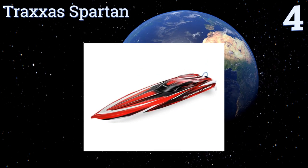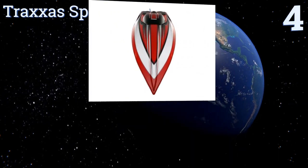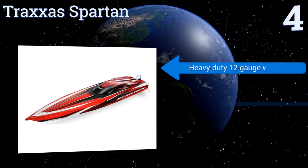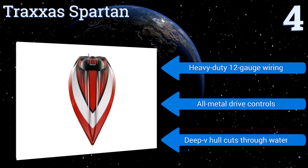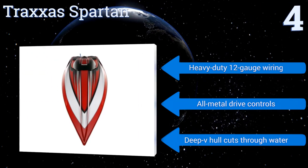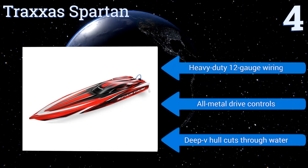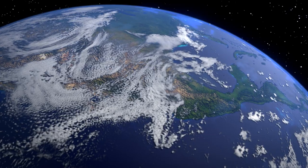At number four, the Traxxas Spartan is capable of hitting over 50 miles per hour using optional lithium polymer batteries, but don't expect such speeds to come without an expense. Equipped with a Velineon 540XL brushless motor, this model is clearly intended for serious enthusiasts. It features heavy-duty 12-gauge wiring, all-metal drive controls, and a deep-V hull that cuts through water.